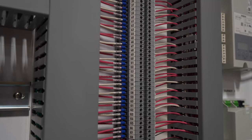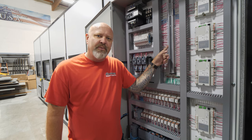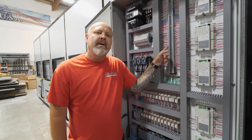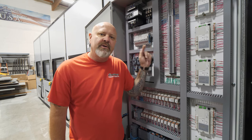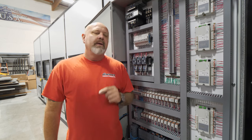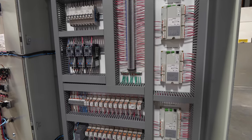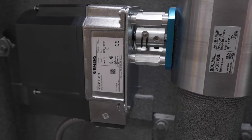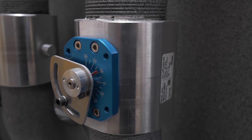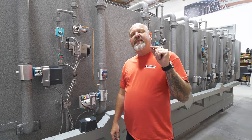Look at our terminal strip — we put a little connector on every single wire. We don't just strip the wire and plug it into the terminal strip. We go the extra mile to make sure you have good connections, to make sure no loose wires occur in transit. This is all UL listed, made right here in our UL panel shop. The end result is bringing you, our client, the best quality piece of equipment we can produce. That's why you should go with American Crematory, hands down.